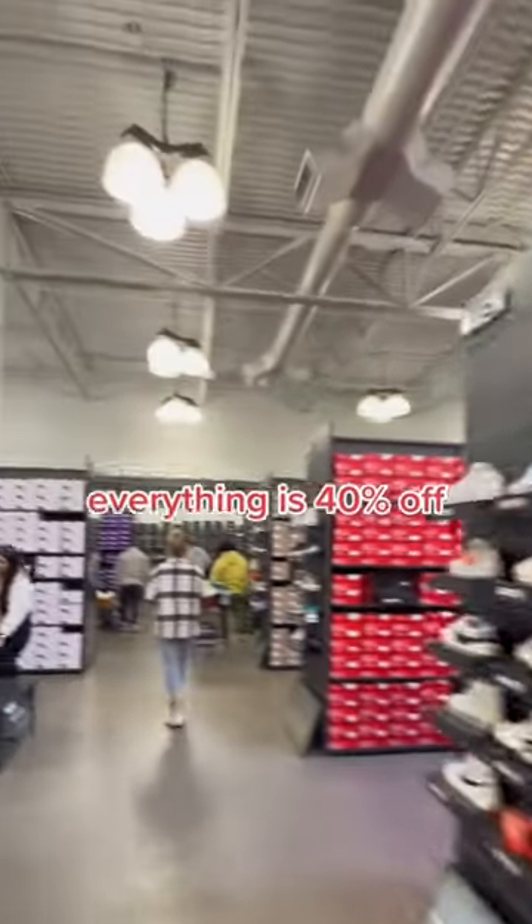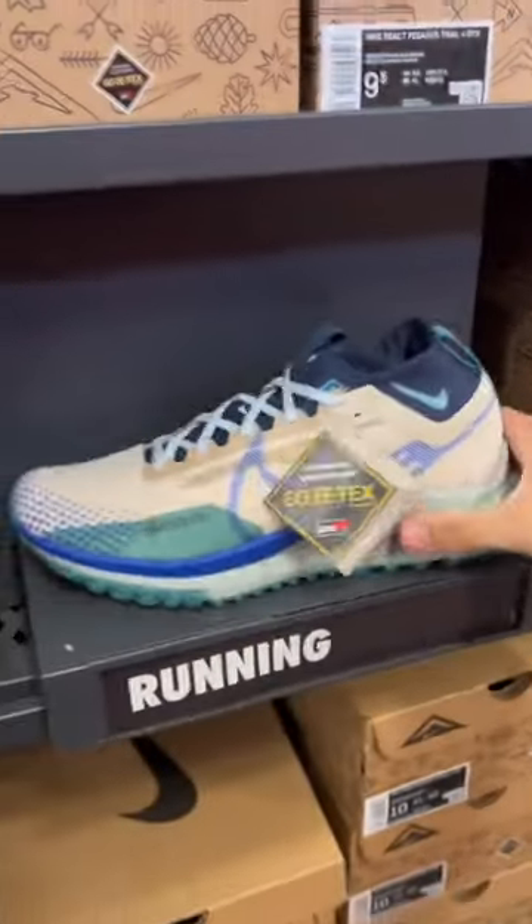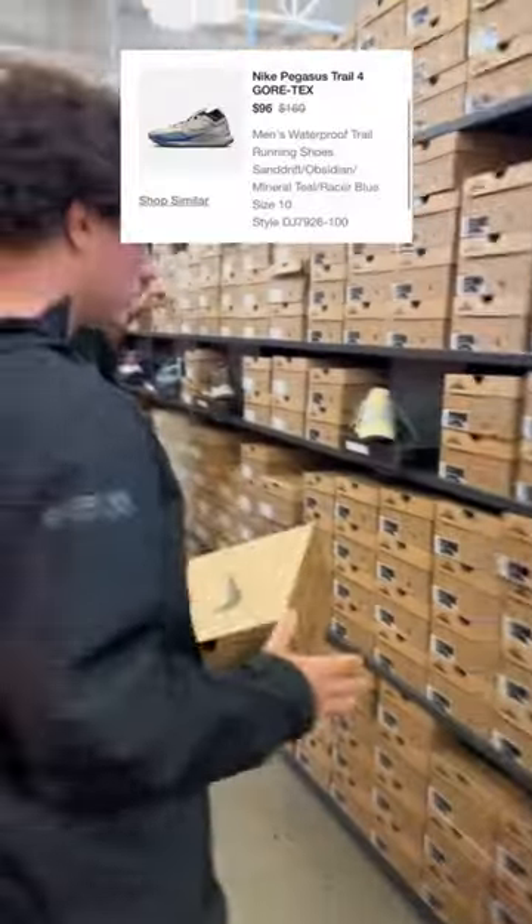This is the Nike company store — everything inside is 40% off. This place is very exclusive, but I was lucky enough to get in, so let's see what deals I can find. Starting off very strong, I found an awesome colorway of the Nike Trail Pegasus.